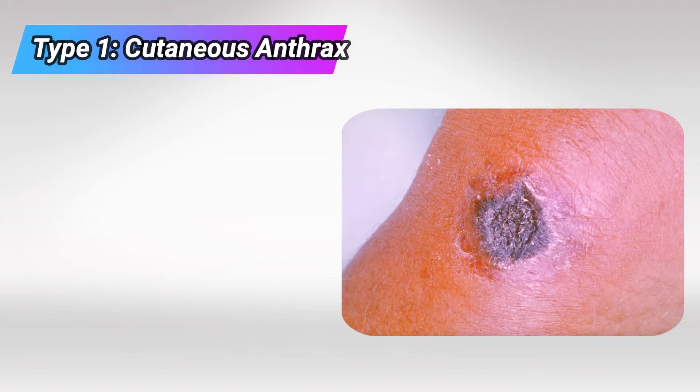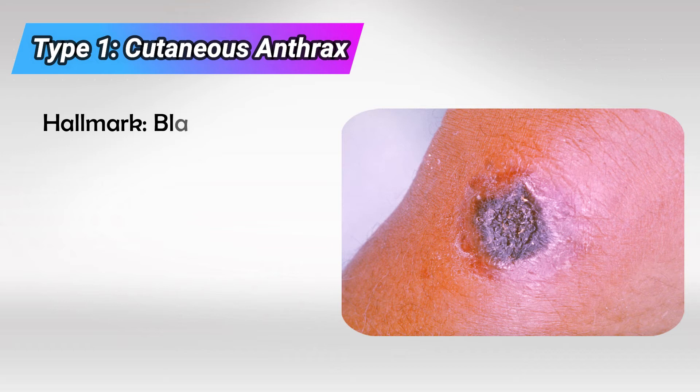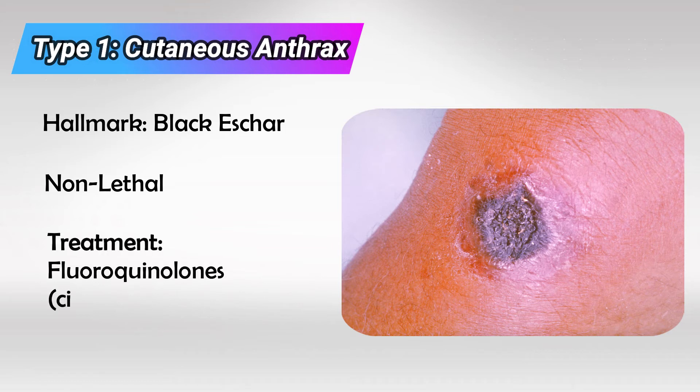There are two main types of Bacillus anthracis: cutaneous anthrax and pulmonary anthrax. The hallmark of cutaneous anthrax is a painless cutaneous black scar. This is the common type and luckily it's usually non-lethal. Very rarely does it lead to bacteremia and death. We treat it with fluoroquinolones like ciprofloxacin.